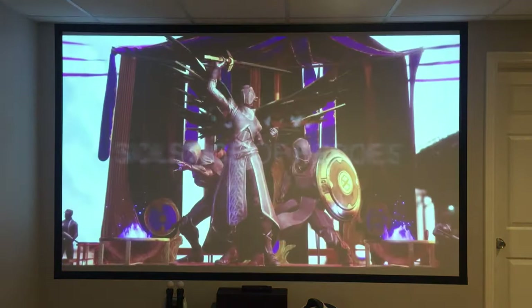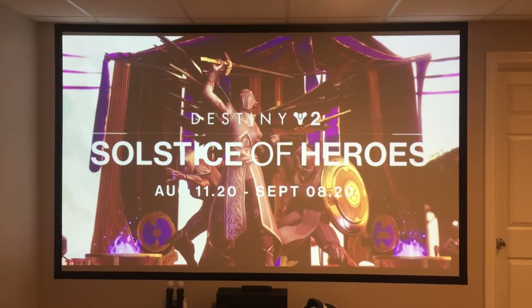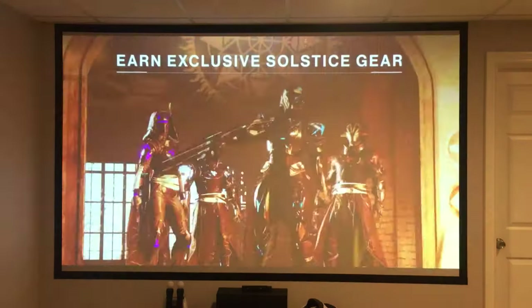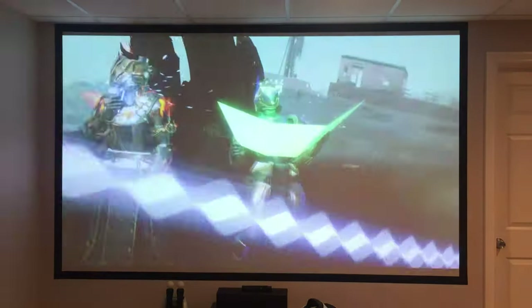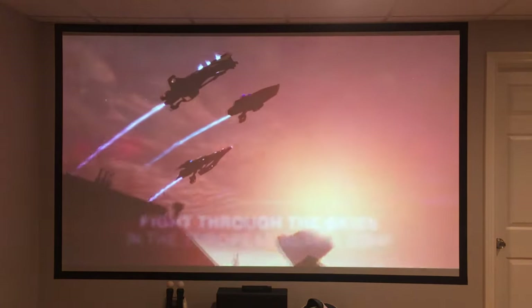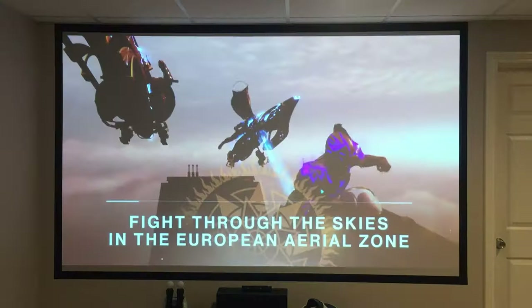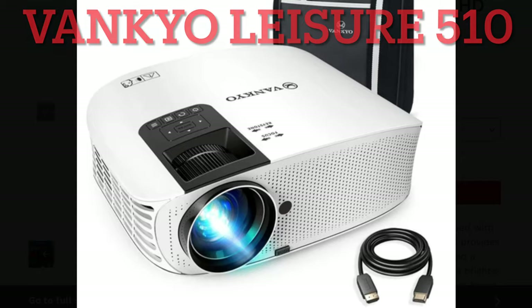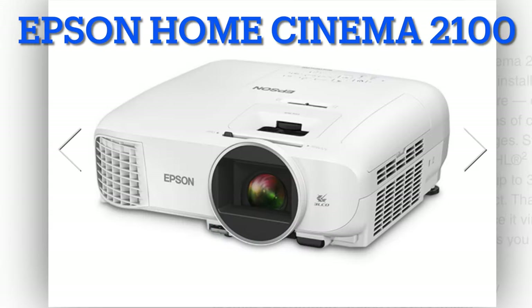However, with so many different projectors available, finding a reasonably priced projector with a great picture can definitely be overwhelming. I've been through it and have tried a couple different projectors, and I have some clear results and recommendations for you. In this video, I compare two home theater projectors: the Vankio Leisure 510 and the Epson Home Cinema 2100.